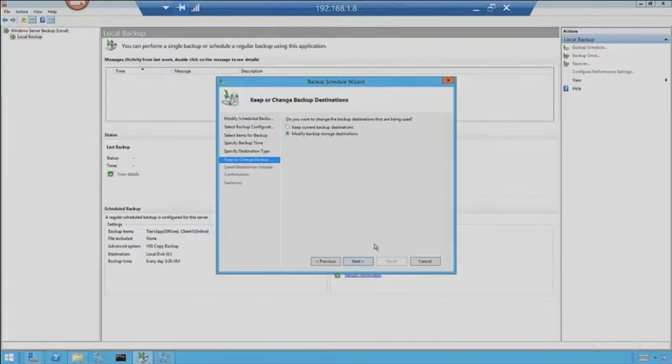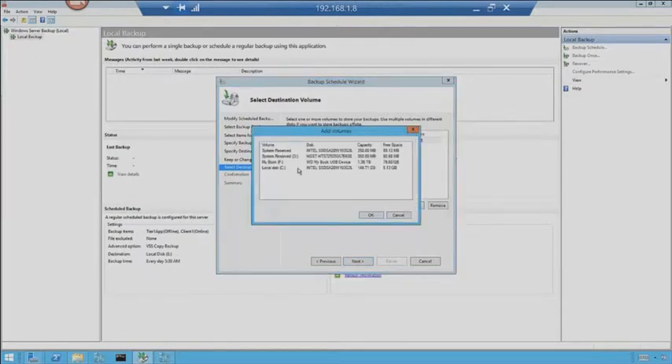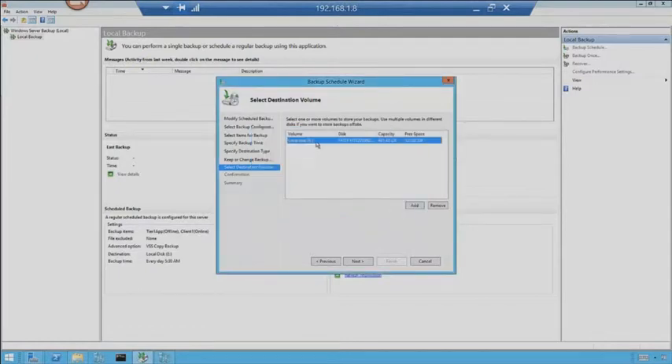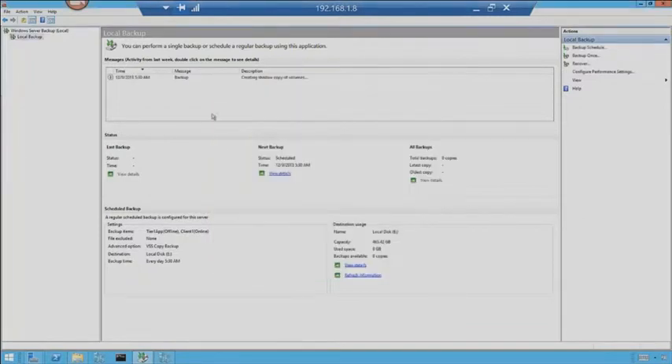I'm going to keep my current backup destination but hit Modify just to show you. When you hit Add, you get to look at all the different drives that are out there. I've already chosen the E drive, so I'll hit Next. I'll choose the space size — everything looks fine. I'm not excluding any files from the backups, so I'll go ahead and hit Finish. Since we already had that schedule, we can see now that my backup is running, creating shadow copies of volumes as we speak.